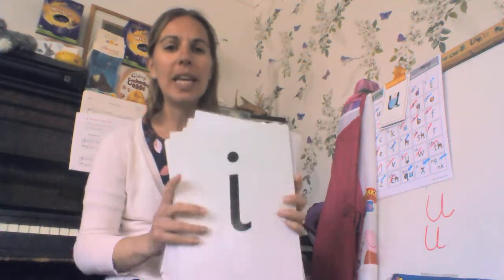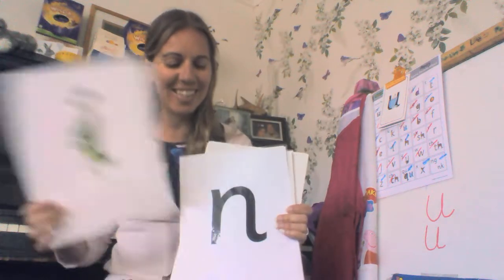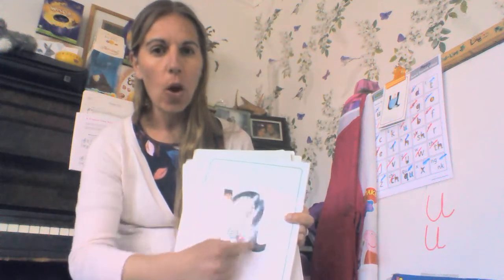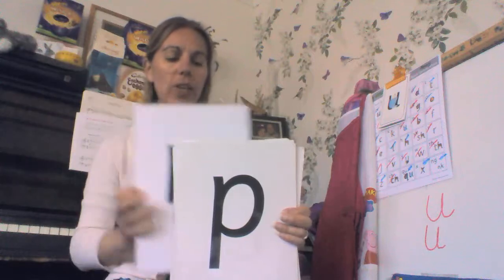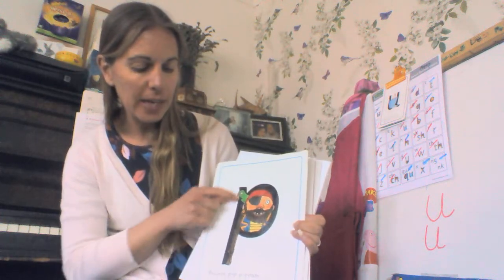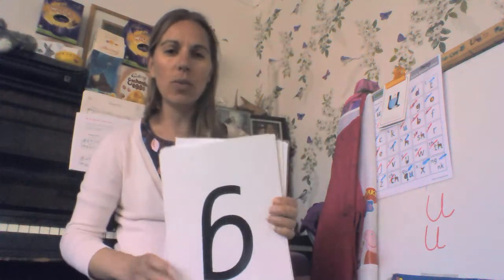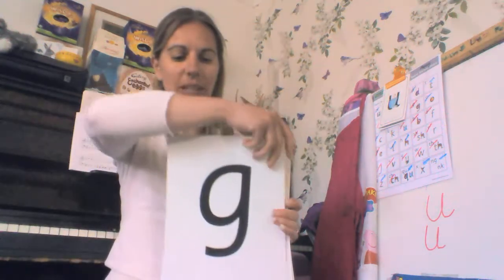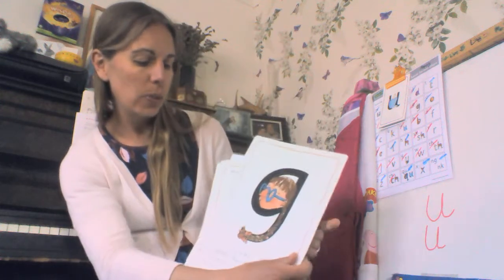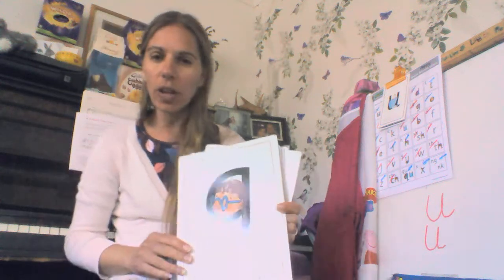Next one is 'i-i-insect' — down the insect and a dot for his head. Then we have 'n-n' — down knobby, over his net. 'P-p-pirate' — down the pirate's plait and over the face. Well done! This is 'g-g' — round her face, down her hair, and give her a curl. G-g.